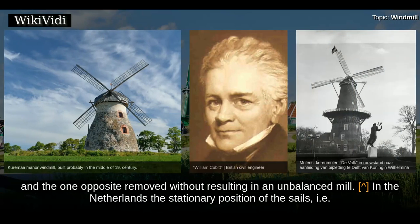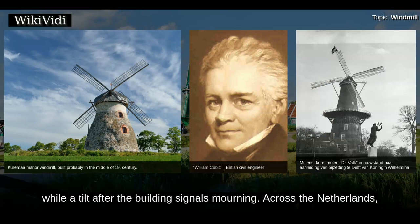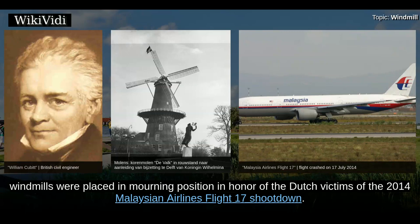A mill with an even number of sails has the advantage of being able to run with a damaged sail and the one opposite removed, without resulting in an unbalanced mill. In the Netherlands, the stationary position of the sails — when the mill is not working — has long been used to give signals. A slight tilt of the sails before the main building signals joy, while a tilt after the building signals mourning. Across the Netherlands, windmills were placed in mourning position in honor of the Dutch victims of the 2014 Malaysian Airlines Flight 17 shoot-down.